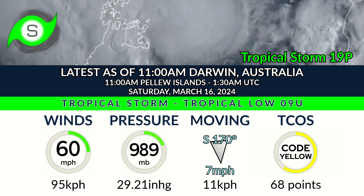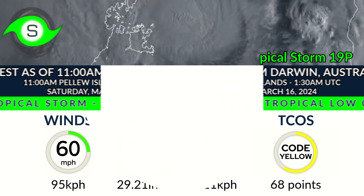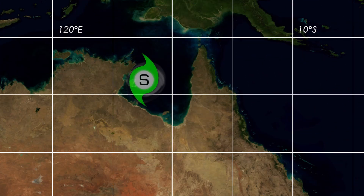We are at Zicos Code Yellow, high-end, two points off of Code Orange, so live coverage on the storm may be possible as it comes into the coastline.